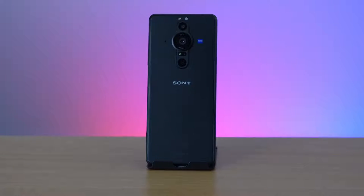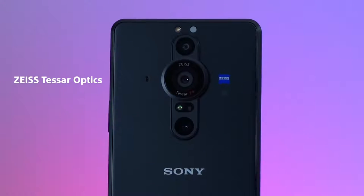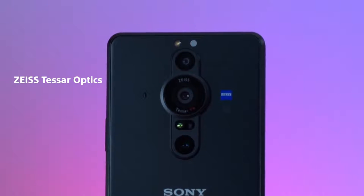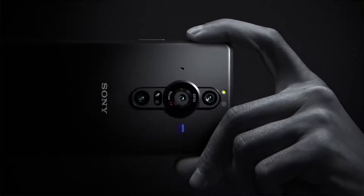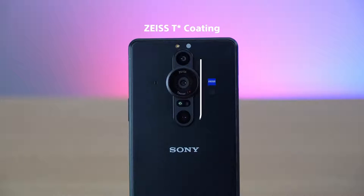Sony have also used Zeiss T* optics to help minimize peripheral image distortion and deliver more intense contrast on the main 24mm camera. Because this lens uses an aspherical glass lens element, this specially designed piece of glass helps collect light more efficiently and helps keep the camera bump and handset thickness to a minimum. You also benefit from the Zeiss T* coating on all three lenses to minimize reflections whilst shooting.